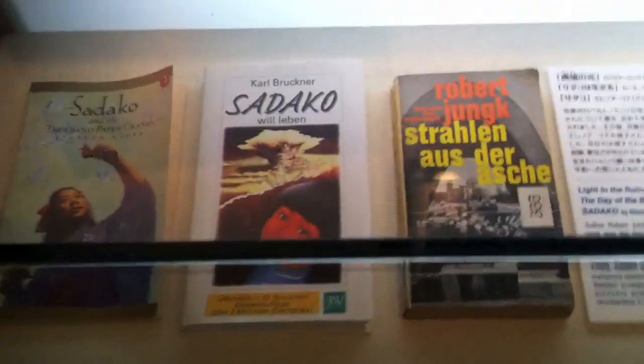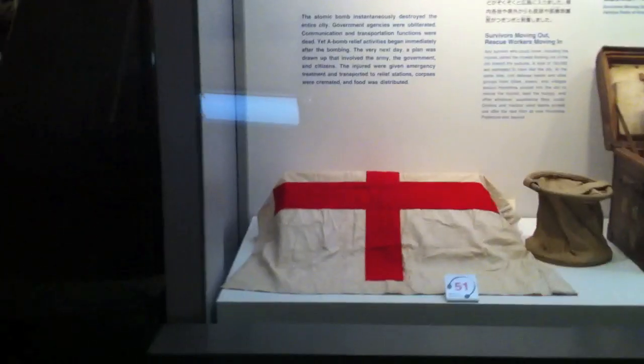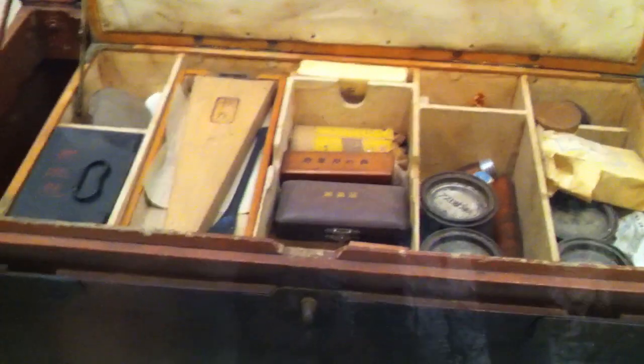That's so tiny. And some more books. This is the flag for the hospital. And this is a military medicine box, and the insides are all real too. And some more notes and books.